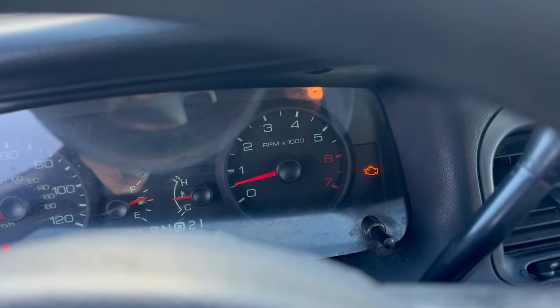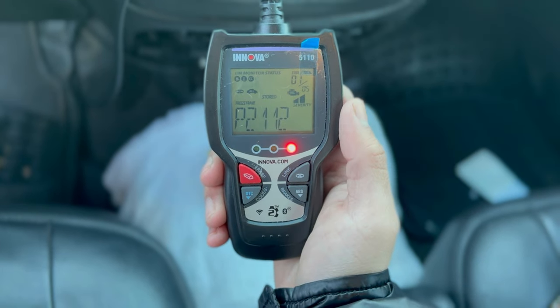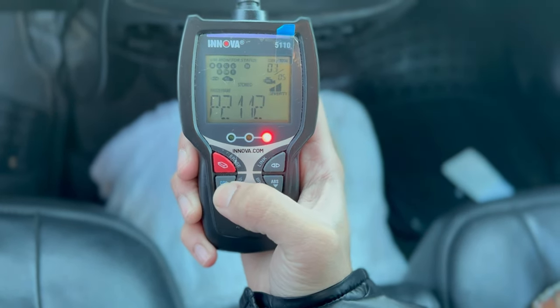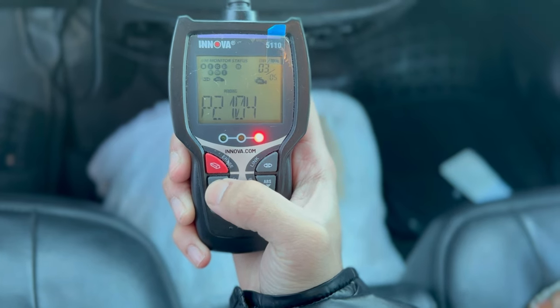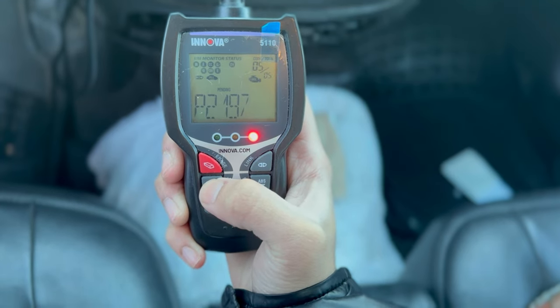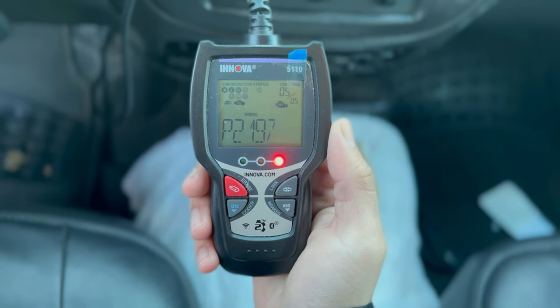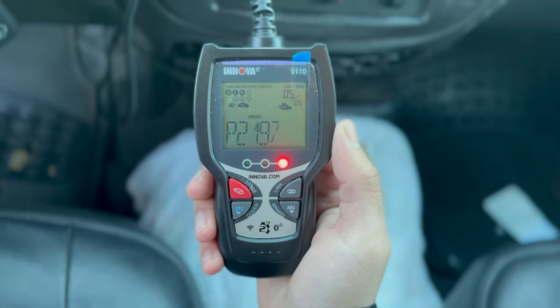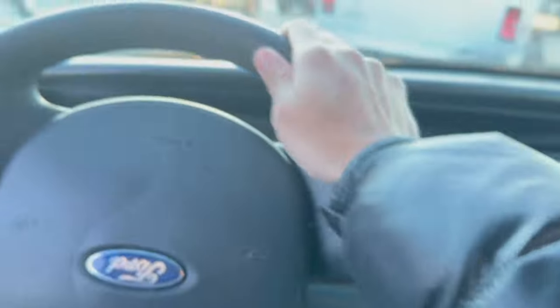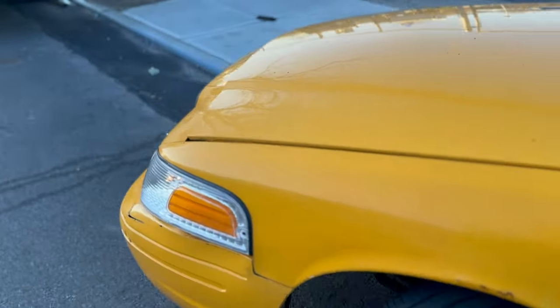Now here comes the fun part — we're going to be running the codes on this car. As you guys can see, we have five codes on the screen: P1120, P2104, another pending P2104, P2112 again, and P2197. I already looked up some of these codes, and basically I need a new throttle body in this car. Another thing I noticed is that the car is misfiring just a little bit — it's kind of shaky. As soon as I got into it I felt this vibration, totally common with any used car you might be purchasing, so I'm not really all too worried about that.